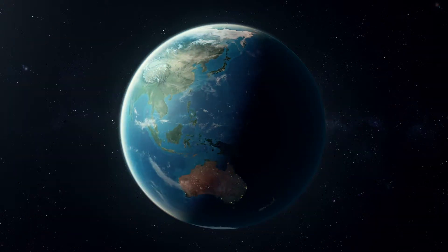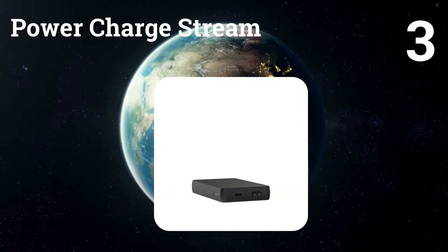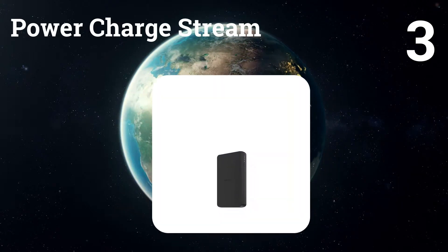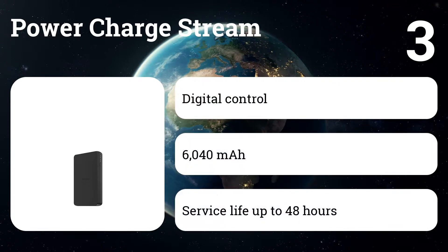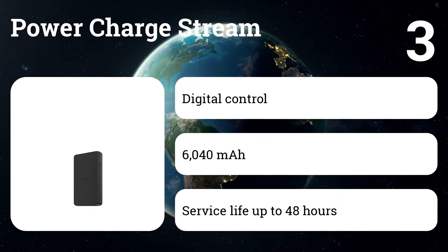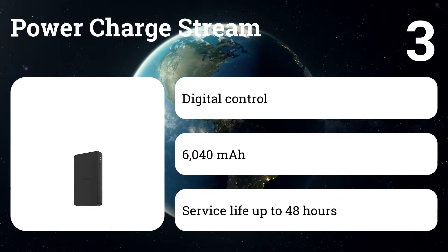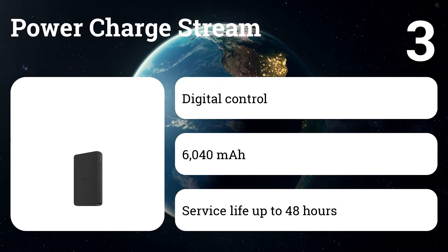Number three: PowerCharge Stream. Reliable batteries with a capacity of 6,040 milliamp hours can extend the life of your smartphone up to 48 hours, a small tablet for 24 hours, and a large tablet for 17 hours. Simply place your Qi-enabled smartphone into the PowerStation wireless portable battery and click a button to begin wireless charging.